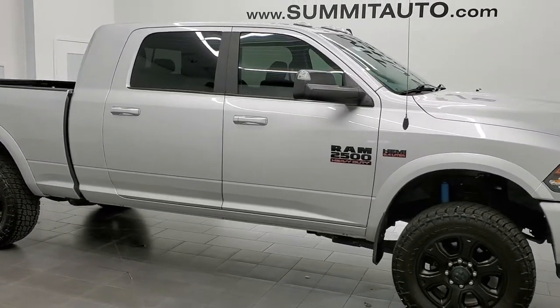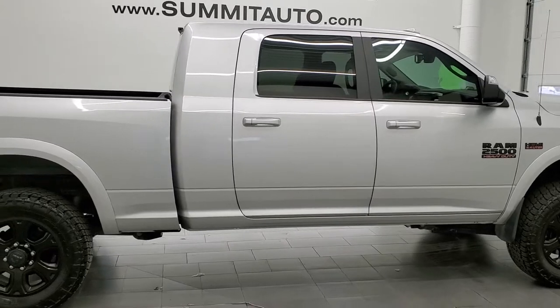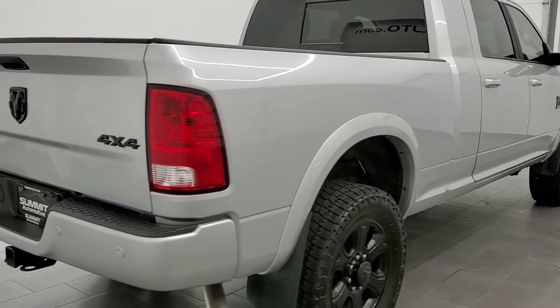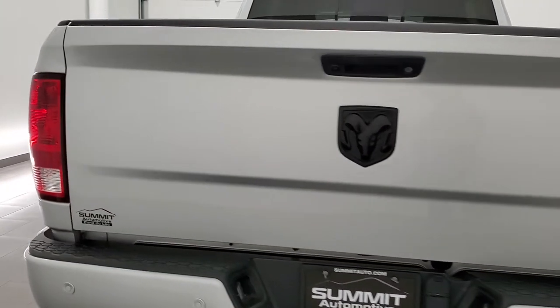This 2018 Ram 2500 Mega Cab Short Box is stock number 12367Z. We are here at Summit Automotive in Fond du Lac, Wisconsin, your new and used heavy duty truck and Ram headquarters.